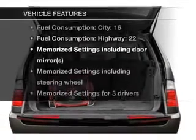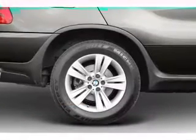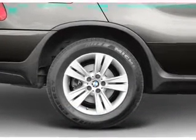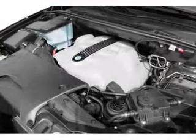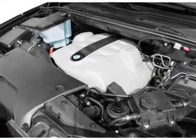Enjoy these notable features that are included in this vehicle: air conditioning, power door locks, power windows, power steering, cruise control, power mirrors, an alarm system, and an AM/FM stereo with a CD player.